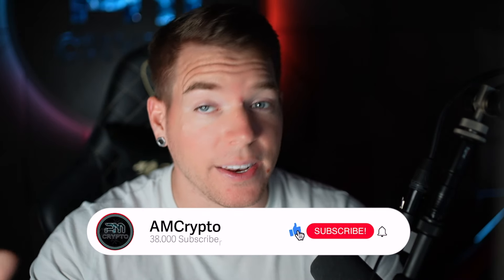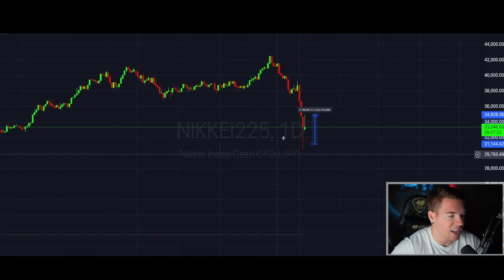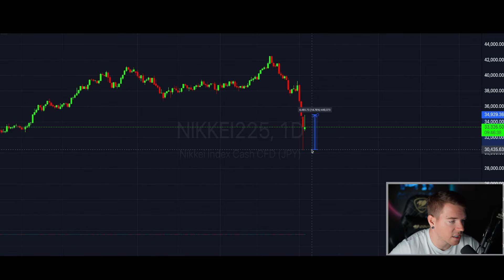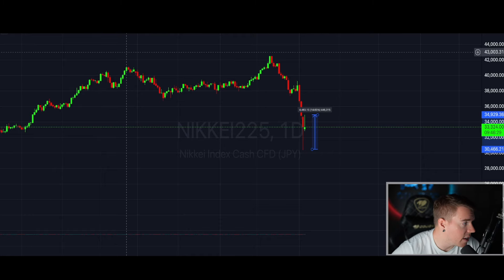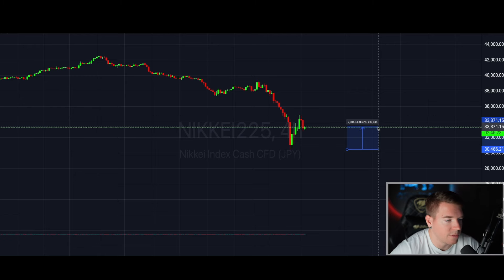We start off again with Japan, unfortunately, because if Japan continues to go down, everything will still continue to go down. The Nikkei got a massive bounce back to the upside today from its low. When you go to a four-hourly chart, you can see when we opened — the Nikkei bounced from its low yesterday of 14.65% back to the upside. In today's candle alone, we bounced over six percent, and from the low we're still up roughly ten percent.